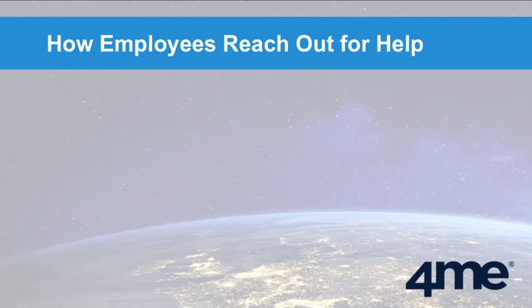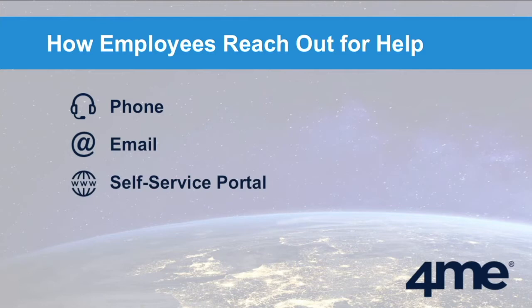If we look at how employees reach out to the service desk — and I'm talking about the IT service desk here — historically, that has been via the telephone and email. Organizations started to realize that it's really expensive to have the phones manned 24/7. It would be great if people could get some help online through a self-service portal, and that could also save money on the number of service desk agents needed during the daytime.